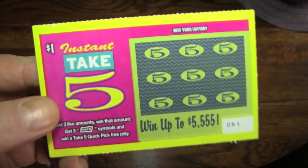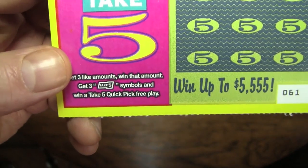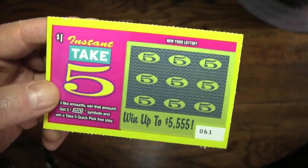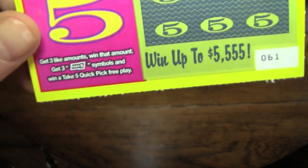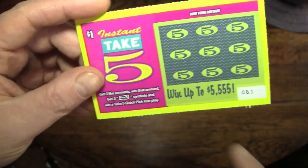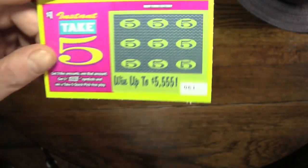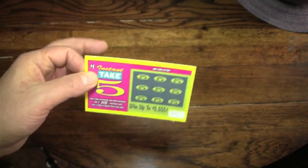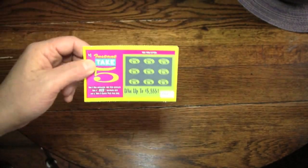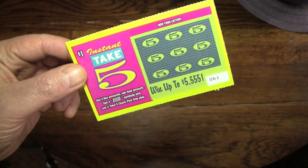Here's the card. It's a Take 5 Lottery card, and the way it works is if you get three of the like amounts — like prizes on the card — then you win that amount. If you find three Take 5 symbols somewhere on there, you win a free lottery chance in the Grand Take 5 Lotto drawing. So I'm just going to adjust the camera angle here for a second so you can enjoy the suspense as I play and most likely lose at this lottery ticket.